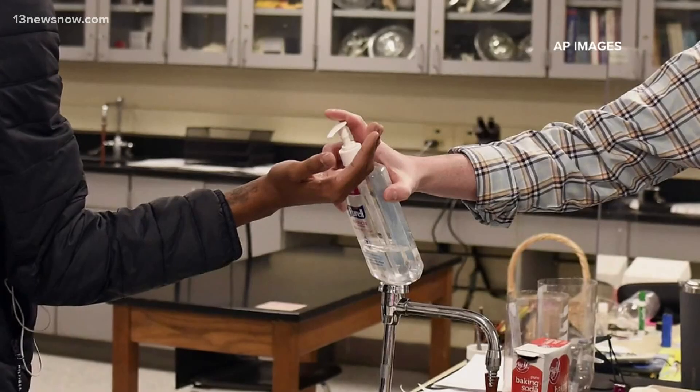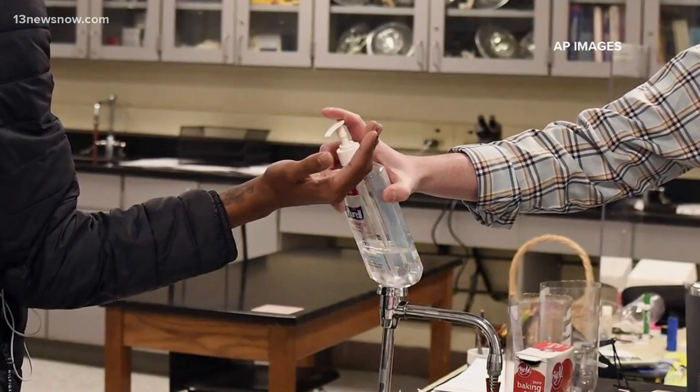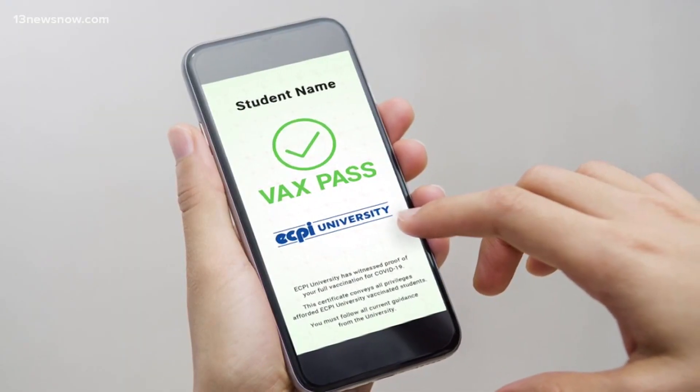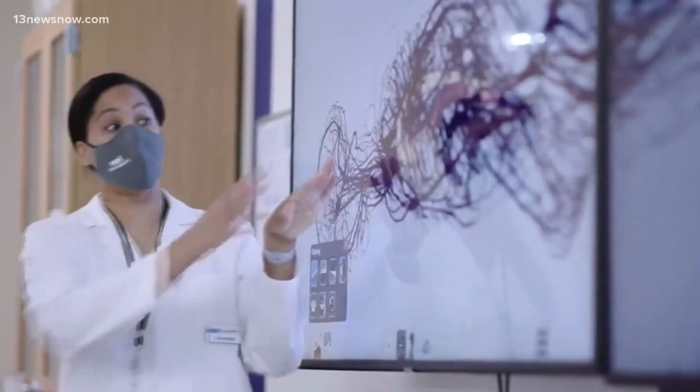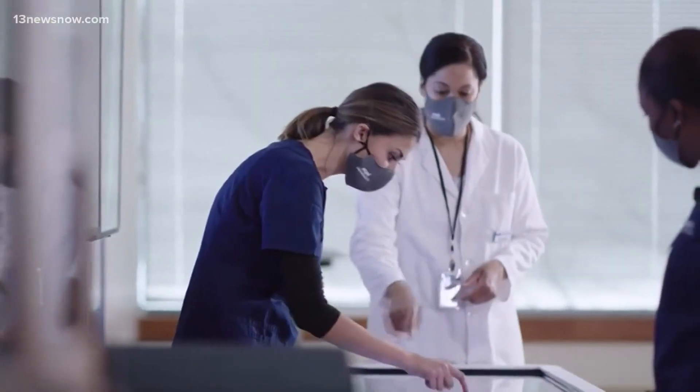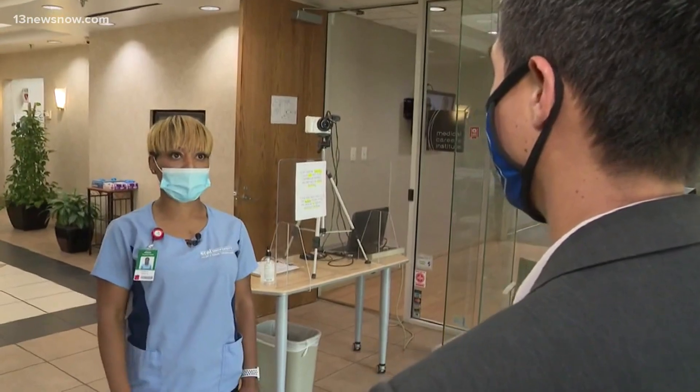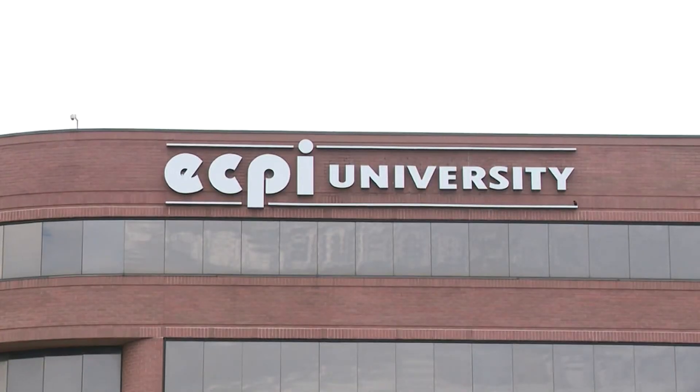Our new normal has evolved from putting on hand sanitizer and wearing masks to now using a vaccination pass. Now with the Vax Pass, I just show my Vax Pass and I walk away. ECPI University students are walking into campus differently as the result of the COVID-19 pandemic. It's very simple — you don't have to get your temperature checked, you don't have to go through a survey.